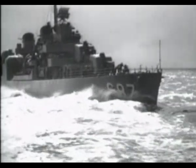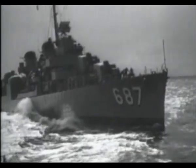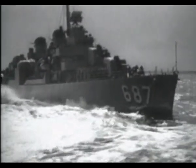Before the introduction of the Mark 108 rocket launcher, depth charges were dropped or projected from a position located immediately over the target.